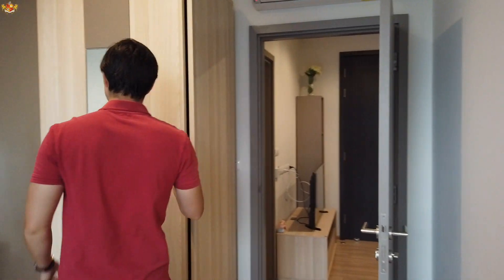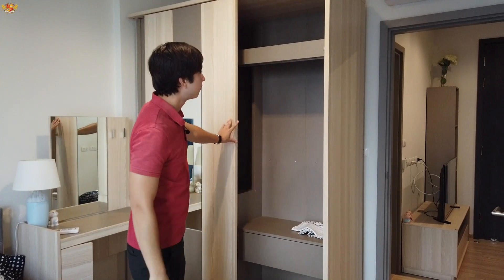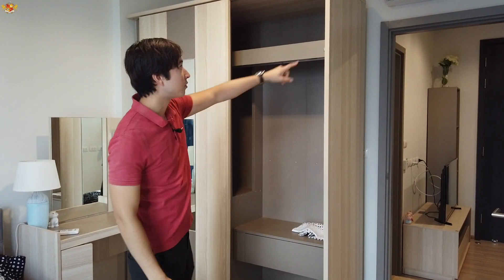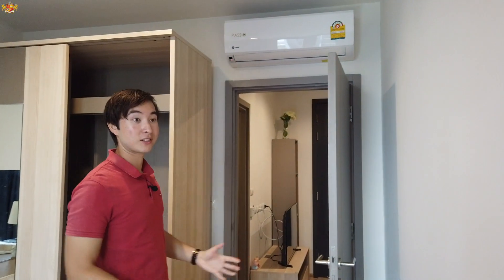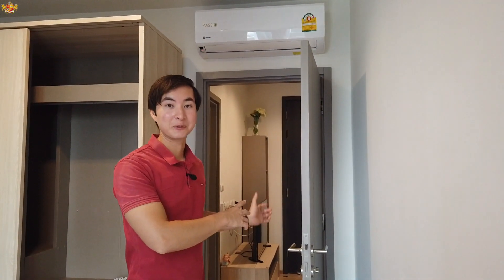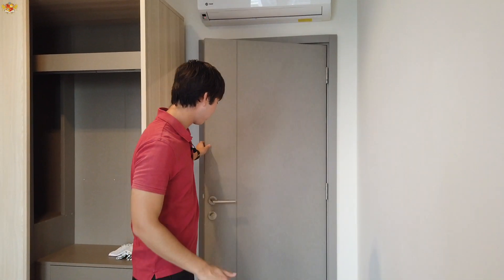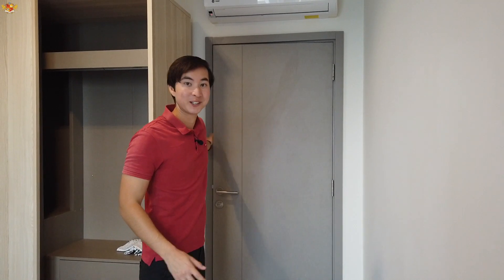You do have some storage here. And you do have another aircon unit right over there, which is good because you can have the AC on outside in the living room, and then when you come into the bedroom you can shut the door and also have the aircon unit in here too.